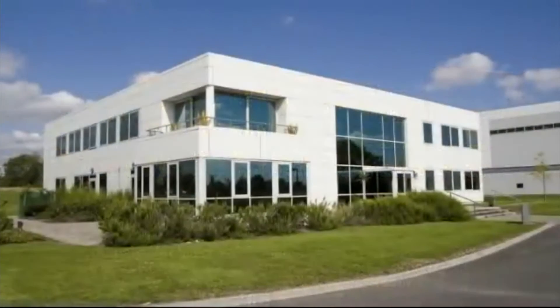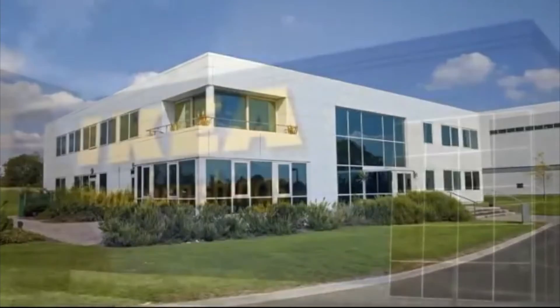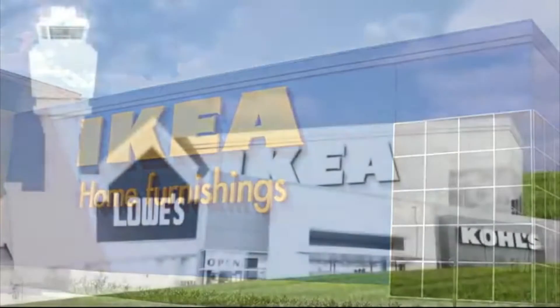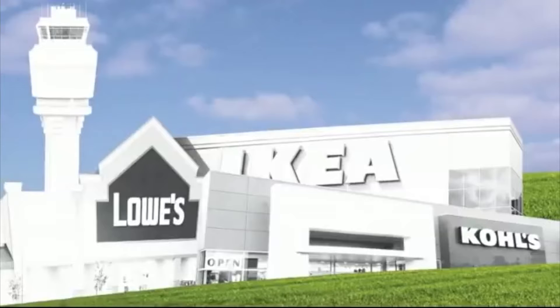Traditionally, white paint has been used to keep the exterior of a structure cool because it reflects much of the sun's radiation back into the atmosphere. Dark colors have always been more aesthetically pleasing but have led to extreme heat build-up. Imagine a city where every building had to be white in order to realize any real impact from reflectivity.